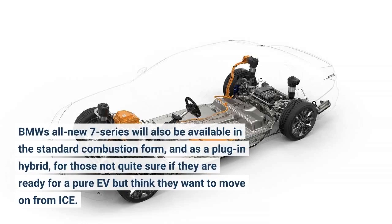BMW's all-new 7 Series will also be available in the standard combustion form and as a plug-in hybrid, for those not quite sure if they are ready for a pure EV but think they want to move on from ICE.